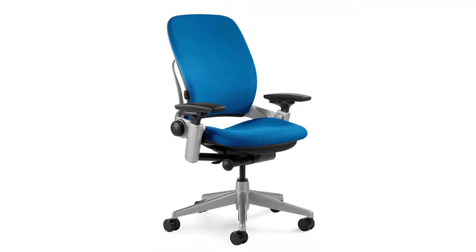Hi, I'm Carmen, a project manager and designer at KR Office Interiors. Today we're going to be talking about the Leap Chair by Steelcase.